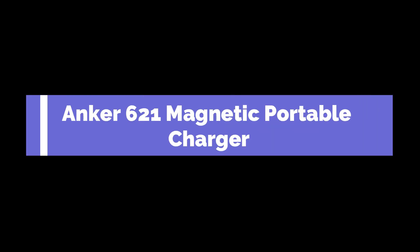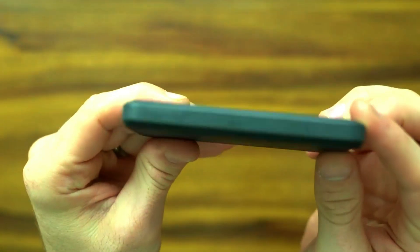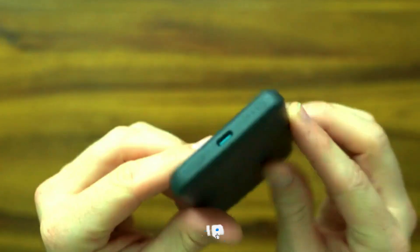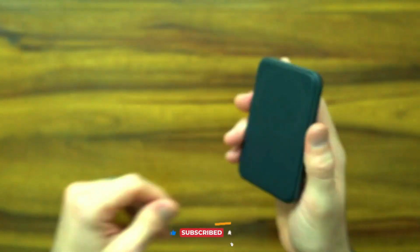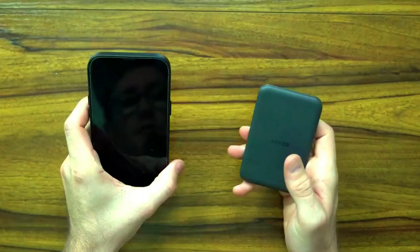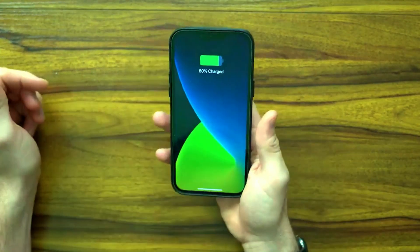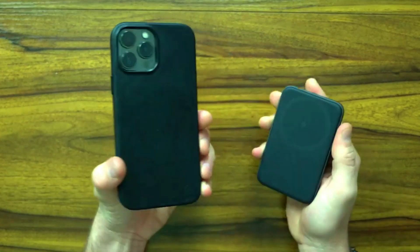Introducing the Anker 621 Magnetic Portable Charger, MagGo. This 5,000 mAh wireless power bank is perfect for your iPhone 15, 15 Plus, 15 Pro, 15 Pro Max, and iPhone 14, 13, and 12 series. With its sleek design and MagSafe compatibility, charging your device on the go has never been easier.